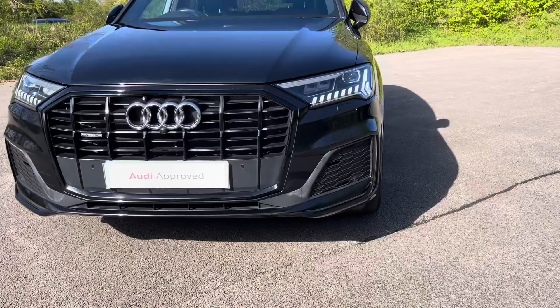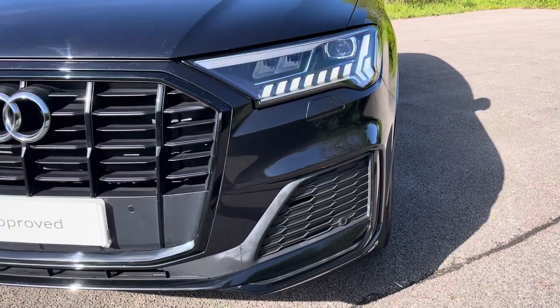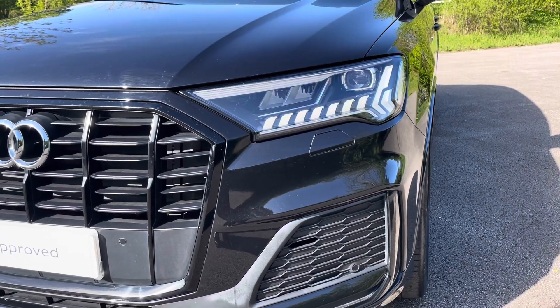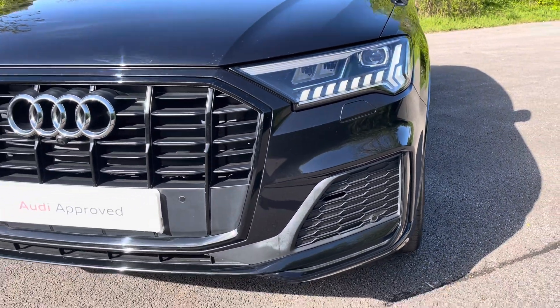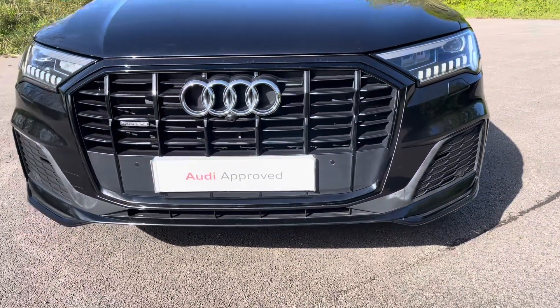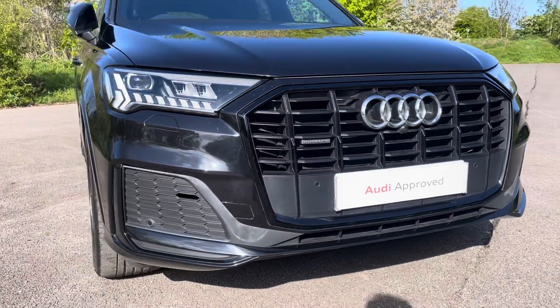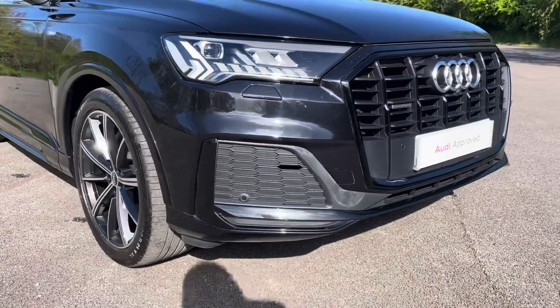Diving straight down to the front of the vehicle, you can see the impressive Audi Matrix LED headlights with dynamic front and rear indicators and LED daytime running lights. These look fantastic alongside the distinctive Black Edition single frame Audi grille with the Quattro badging, giving the car a very dynamic and stylish design.